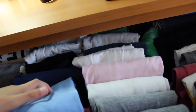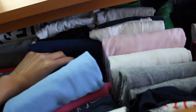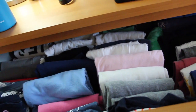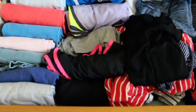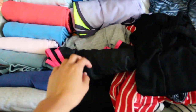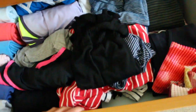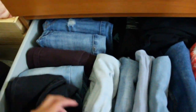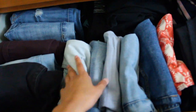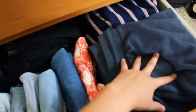Now you just plop that in there. It's kind of hard to do with one hand, but everything is nice and neat. These are all my long sleeves, these are my more athletic shorts, these are my summer shirts, and then on the very bottom I have all of my pants — my jeans, all my jean shorts, leggings, sweatpants, pajama pants, everything like that.